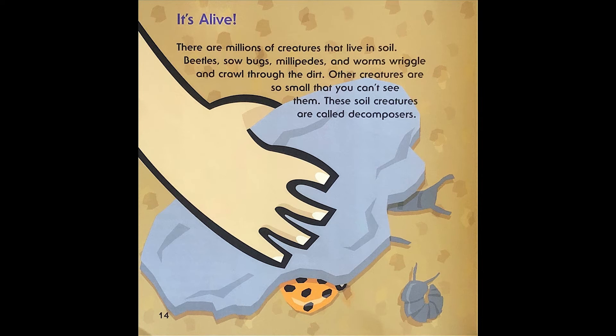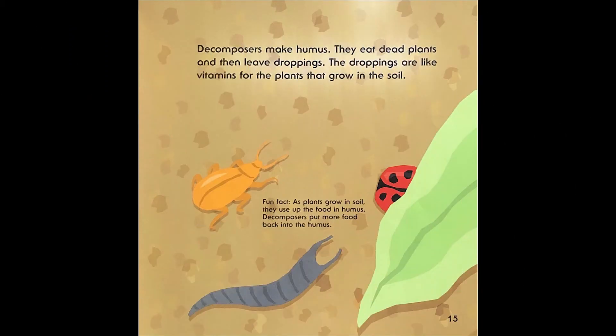It's alive! There are millions of creatures that live in soil. Beetles, sow bugs, millipedes, and worms wriggle and crawl through the dirt. Other creatures are so small that you can't see them. These soil creatures are called decomposers. Decomposers make humus — they eat dead plants and then leave droppings. The droppings are like vitamins for the plants that grow in the soil. Fun fact: as plants grow in soil, they use up the food in humus. Decomposers put more food back into the humus.